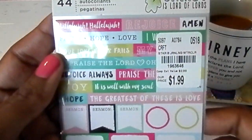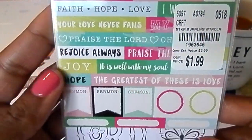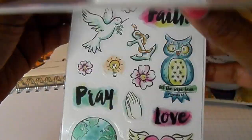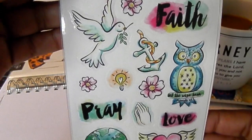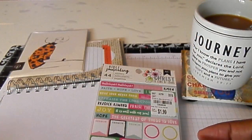Bible journaling stickers — I thought that was a good price because you get different types of stickers in this pack. And then these are either clear stickers or rub-ons. So $1.99 I thought was a great price.